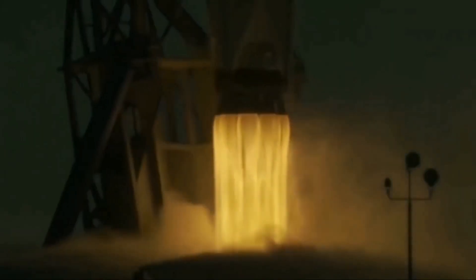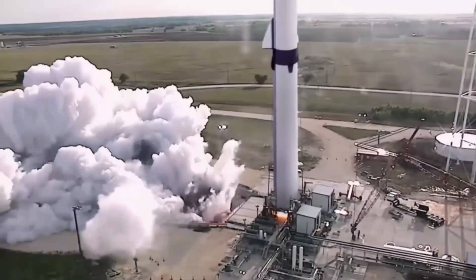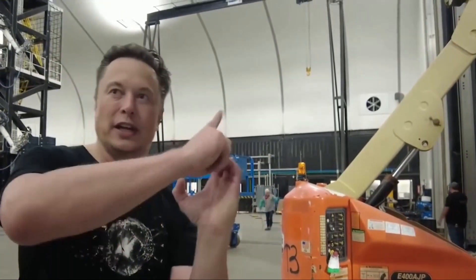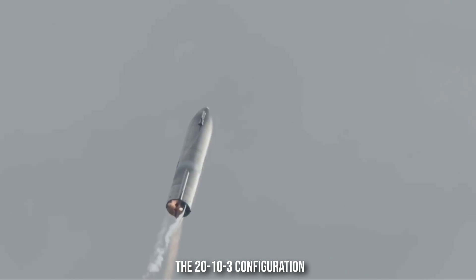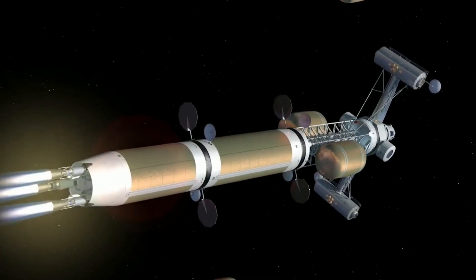SpaceX performed the first Super Heavy rocket booster static fire test last week. In this preliminary test, the booster was equipped with only three engines. However, SpaceX aims to ramp up to 32 Raptors on the Super Heavy for full-scale testing later this year. Even a 33-Raptor engine configuration on the Super Heavy booster is under consideration, as Elon Musk endorsed a render of a 20-10-3 configuration on Twitter — 20 fixed engines in the outer ring, 10 gimbal engines in the inner ring, and 3 gimbals in the center. Some of these design trades are still open but will be resolved soon.